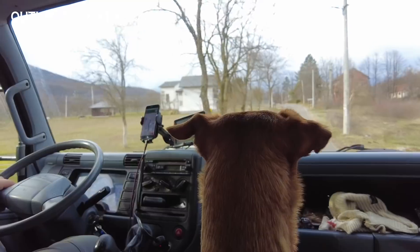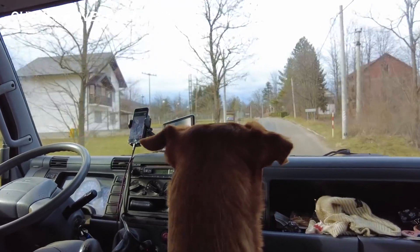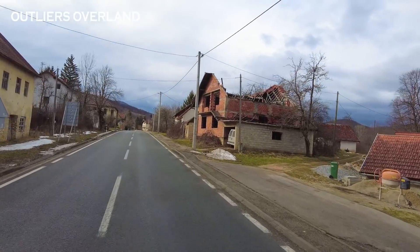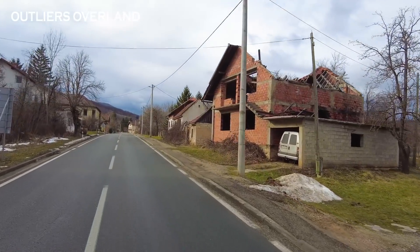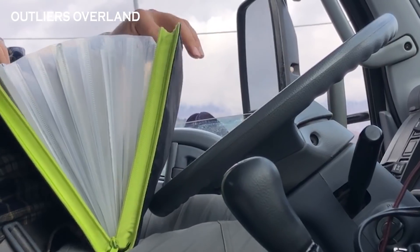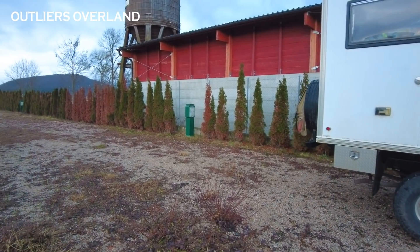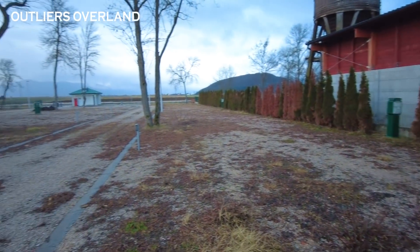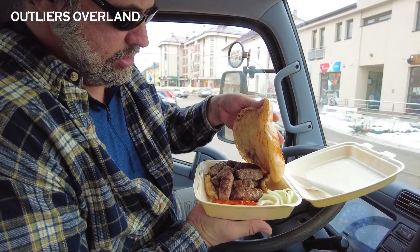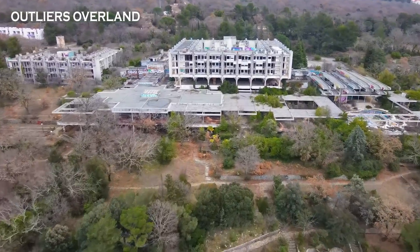After that odd encounter with the police, the other inherent dangers of the area, and Lucy's unease, we feel it's in our best interest to move on. Thanks for riding along with us today. Coming up in our next video, we have another run-in with the law, sleep in an abandoned campground, try a traditional fast food dish, and drive towards our next obscure destination — a communist-era resort.